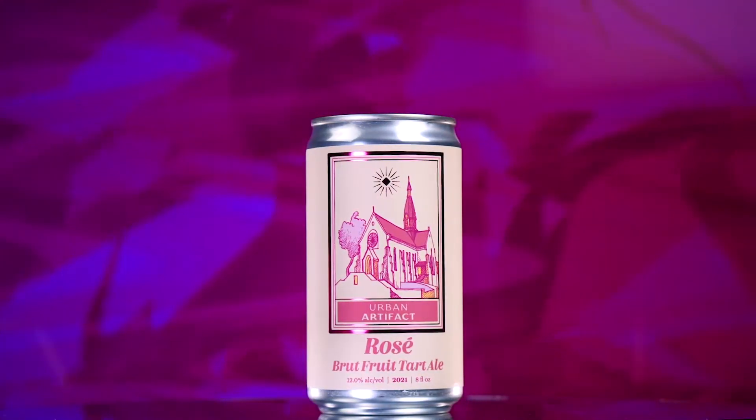Hello, Griffin from Urban Artifact, here to talk about our Rosé Brut Fruit Tart.